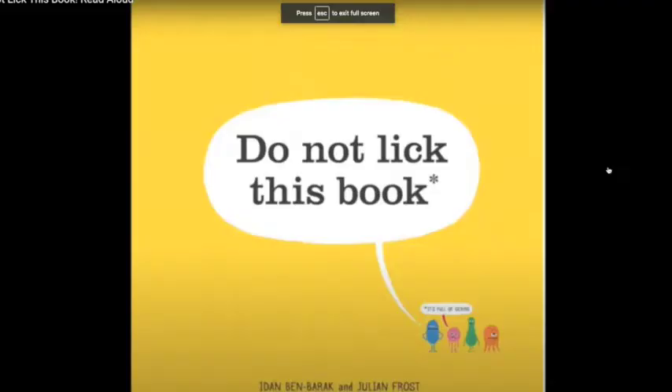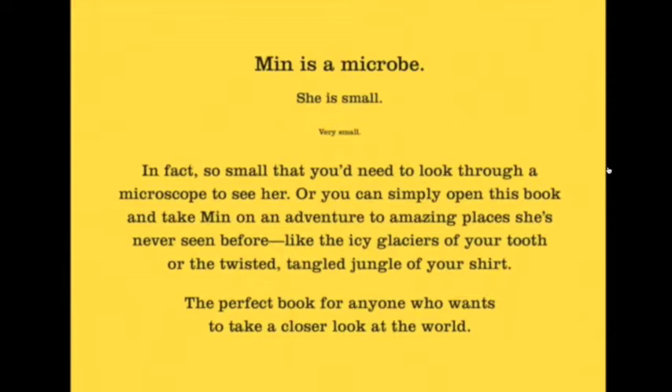'Do Not Lick This Book' by Idan Ben-Barak and Julian Frost. It's full of germs. Min is a microbe — she is very, very small. In fact, so small that you need to look through a microscope to see her. But you can simply open this book and take Min on an adventure to amazing places she's never seen before, like the icy glaciers of your tooth or the twisted tangled jungle of your shirt.